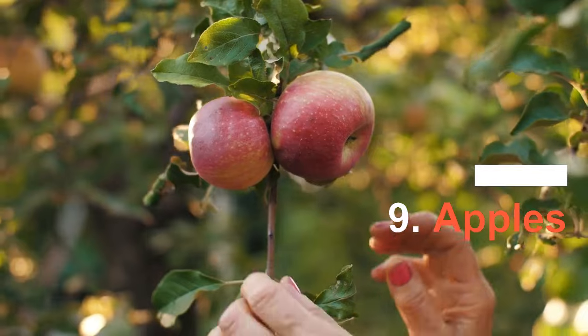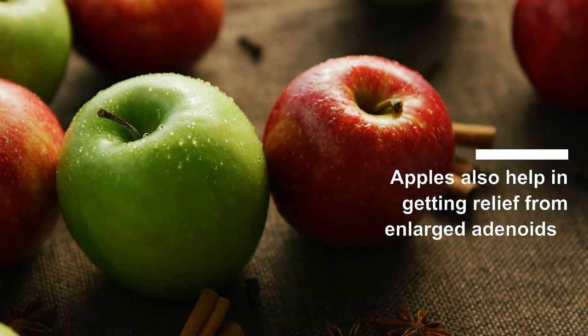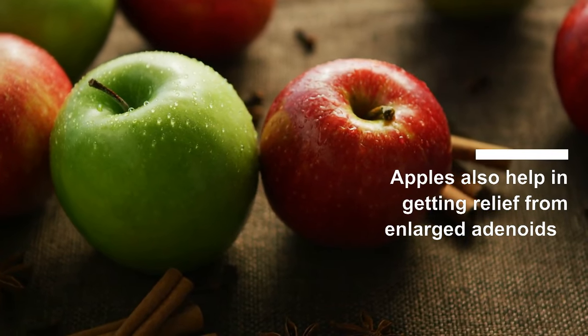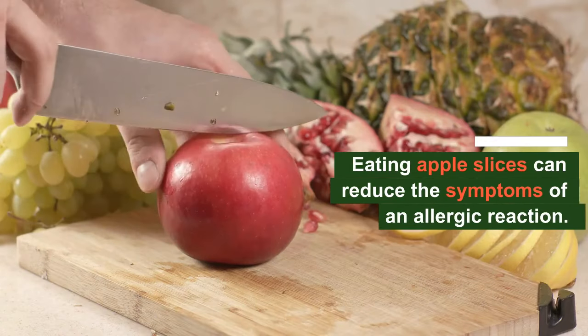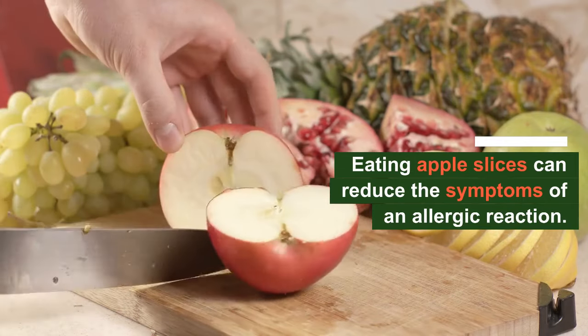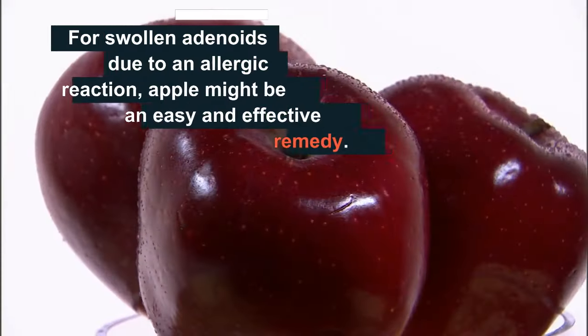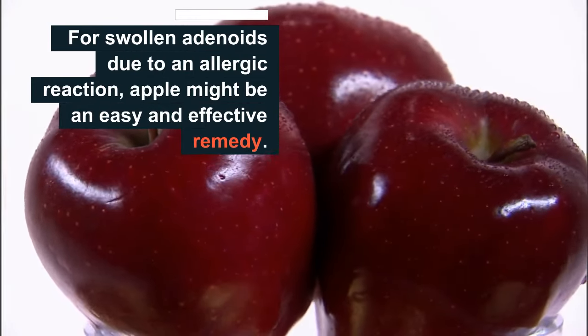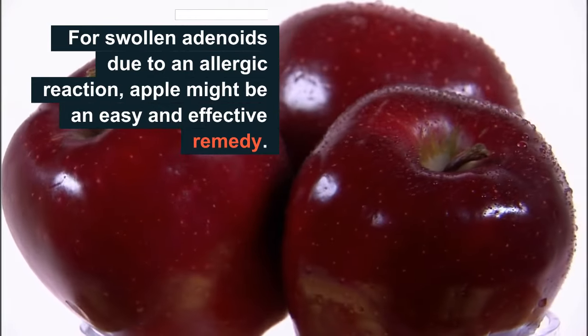Number nine: apples. Apples also help in getting relief from enlarged adenoids. Just like tomatoes, according to a study, eating apple slices can reduce the symptoms of an allergic reaction. Therefore, for swollen adenoids due to an allergic reaction, apples might be an easy and effective remedy.